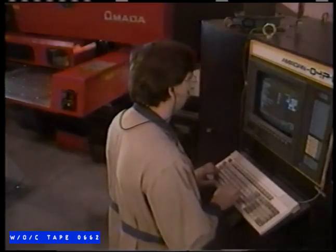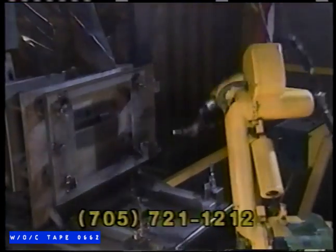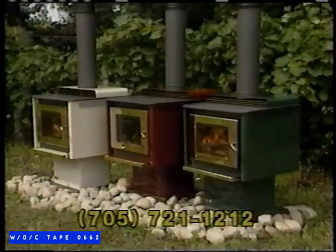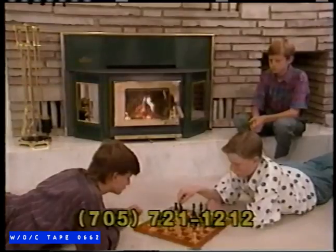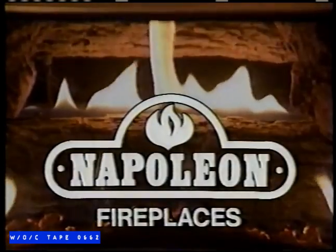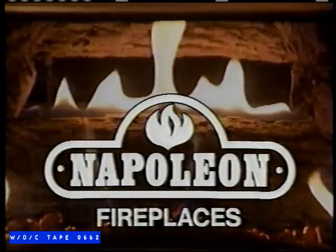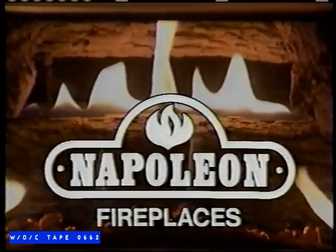Years of craftsmanship have earned Napoleon its nationwide solid reputation as a manufacturer and designer of quality gas and wood fireplaces. Today, as the industry leader, Napoleon offers you the best in high-tech gas and wood fireplaces. Napoleon gas and wood fireplaces — everything you expect and more. Available at authorized Napoleon dealers throughout North America.